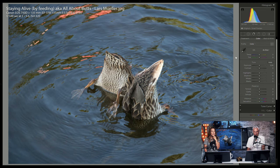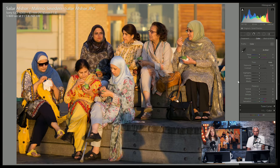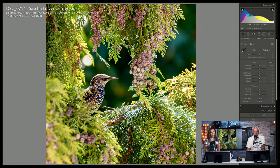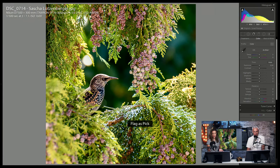Duck butts — staying alive by feeding, all about butts. I think duck butts are so cute. Let's add a little bit of contrast. I like this — it's a slice of life, just some ladies sitting around enjoying, maybe yogurts. Interesting, cute, good lighting. Look at that natural framing. I love the color contrast — the pinks and the green background. That's an interesting bird shot, I'm going to give you a pick.